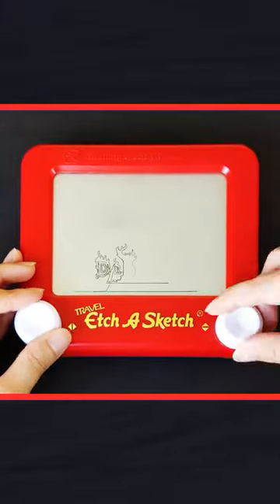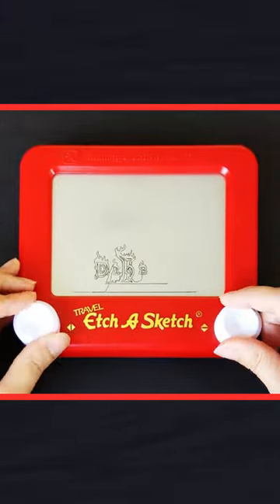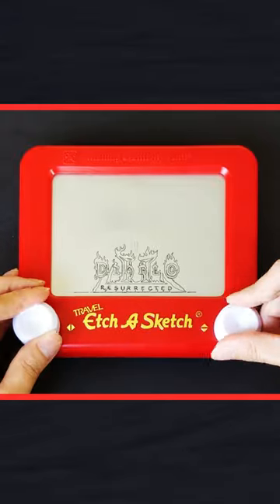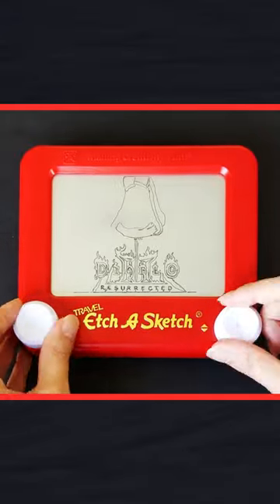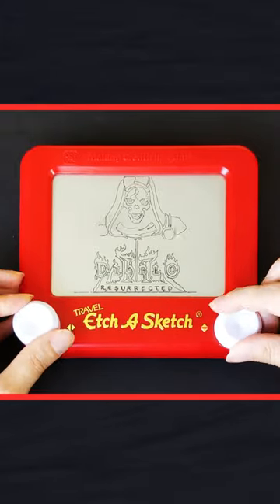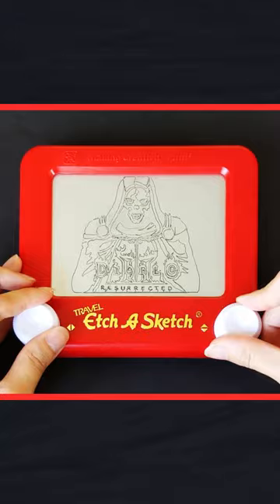Last year, I partnered with Blizzard Entertainment to make this Etch-a-Sketch drawing to celebrate the release of Diablo II Resurrected. To date, this is still the only time-lapse video I filmed using the travel size Etch-a-Sketch. It's kind of crazy to think about, since I've created over a hundred time-lapse videos.